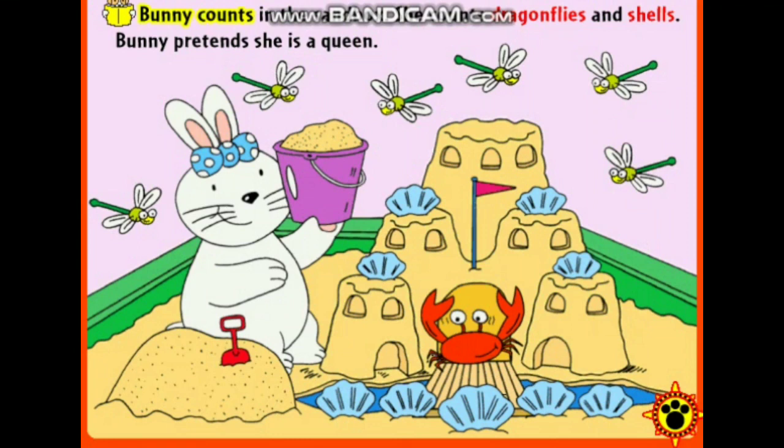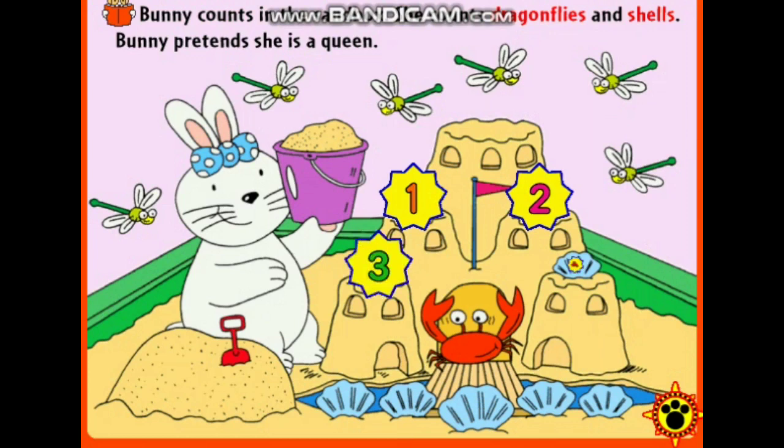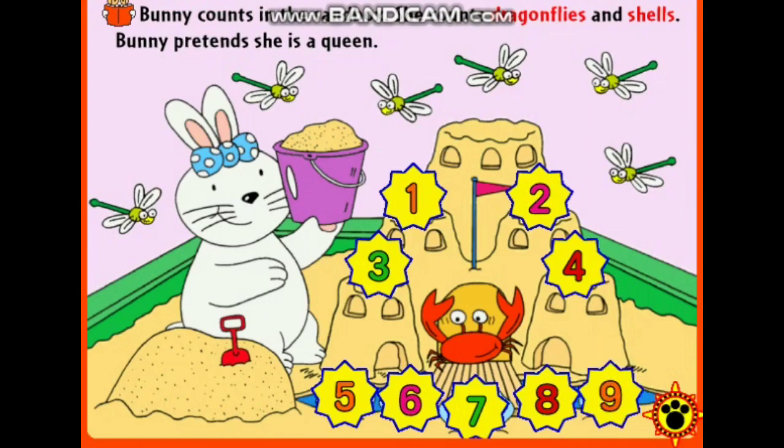Bunny counts in the sandbox. She counts dragonflies and shells. One, two, three, four, five, six, seven, eight, nine.